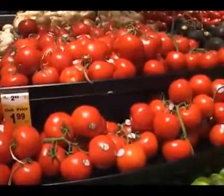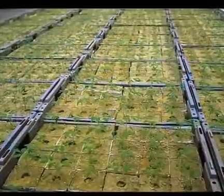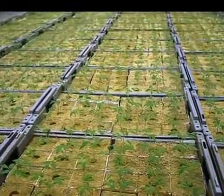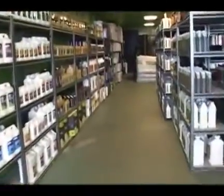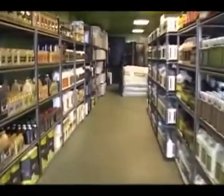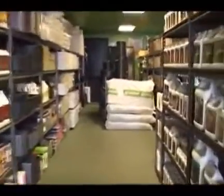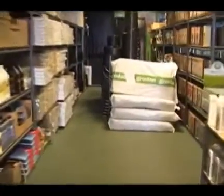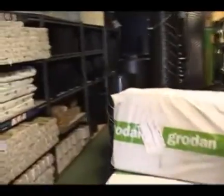Grodan means growing the Danish way. Commercial greenhouses around the world know the name Grodan because Grodan has been their number one choice for planting media for the last 40 years. In the past decade, Grodan has become more mainstream in the retail market. Nowadays, over a thousand retail shops across the United States carry the Grodan line on their shelves, making it available to the individual gardener.